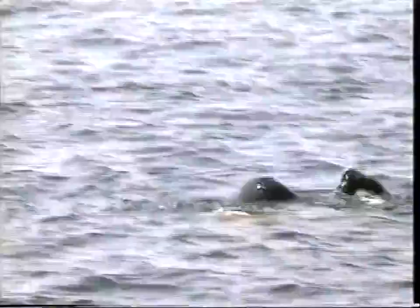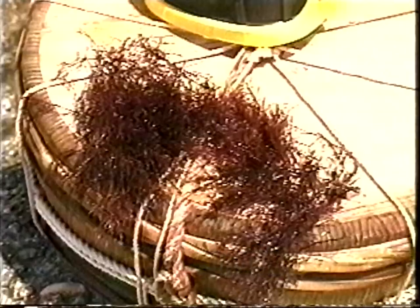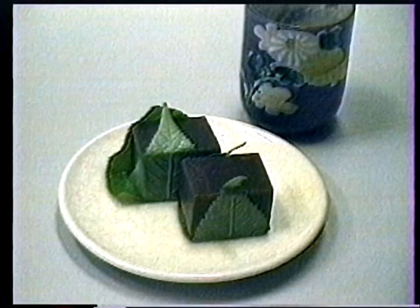Agar weeds have small branches like brooms. Tenguza, or Gelidium amansii in scientific name, is a kind of red seaweed. Tenguza grows from May to August every year on rocks at the bottom of the sea, several meters deep from the surface of water. This tenguza can be processed into several kinds of delicious food, such as sweet appetizers and Japanese-style confectionery.